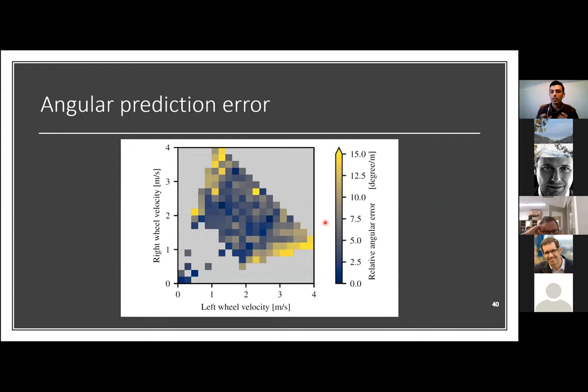We analyzed where errors come from in the extended differential drive asymmetric model. No strong correlation was found with translational error versus inputs. However, for relative angular error plotted against wheel velocities — left wheel velocity on x, right wheel velocity on y — we see that when the difference between both sides is large (yellow areas, meaning high turning rate), the angular prediction error is much higher. An important takeaway: when implementing such models, most error will come from high-turning scenarios.